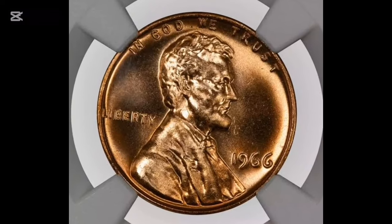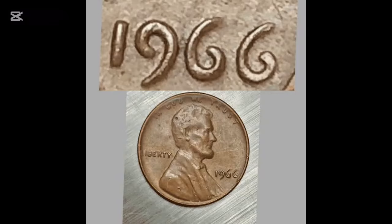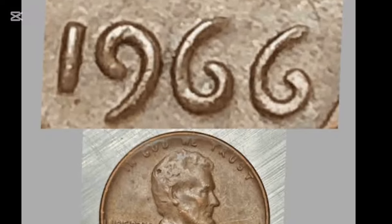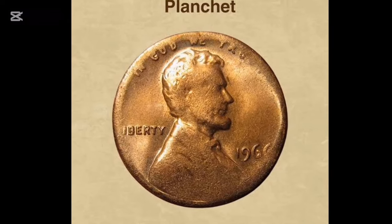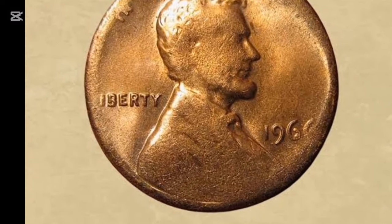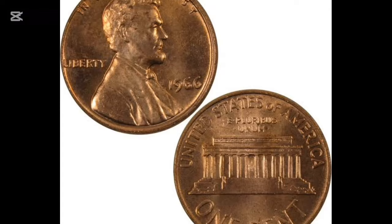Now let's talk about those Special Mint Set (SMS) pennies from San Francisco. These were produced exclusively for collectors, not for circulation, which means many are still in excellent condition today. SMS pennies graded SP65 to SP67 typically sell for between $3 and $14, while nearly perfect SP68 specimens can fetch up to $100. One of the highest-paid SMS pennies, an SP69 red tone, sold for $863 in 2001. While not as high as regular strike auction records, SMS pennies can still be a great find for dedicated collectors.